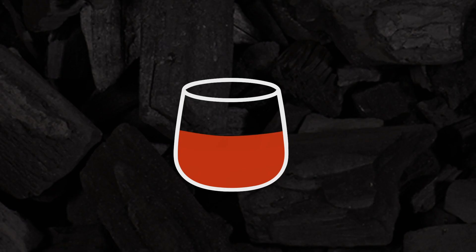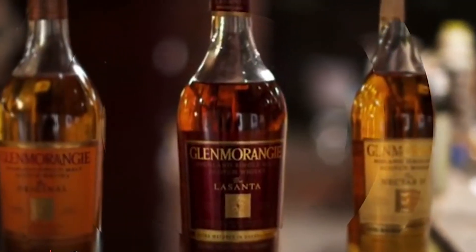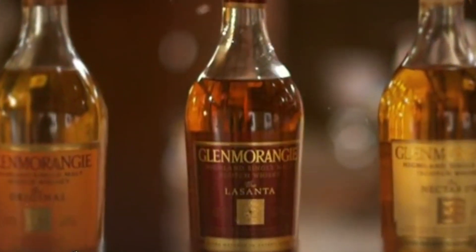This is a single malt from Scotland, from the Highlands. Hi, I'm Stephanie Moreno, Editor-in-Chief for Distiller. Today, what we're going to taste is a Glenmorangie La Santa 12-year.